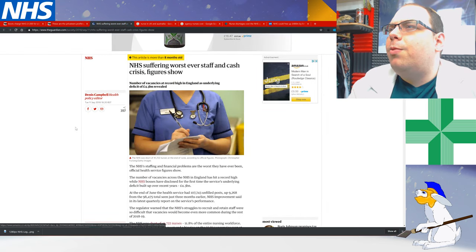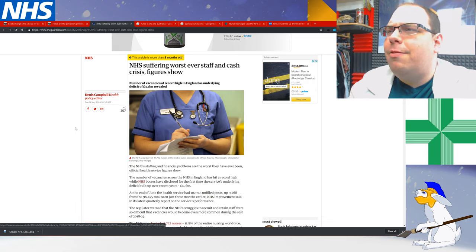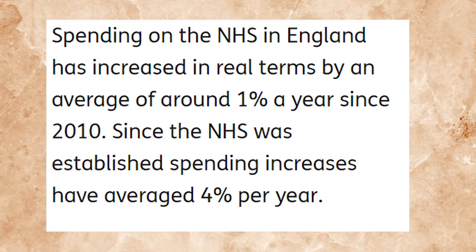NHS suffers worst-ever staff and cash crisis — figures show the number of vacancies at a record high in England, with an underlying deficit of £4.3 billion revealed. This might just be down to not getting enough funding.